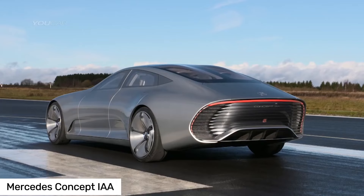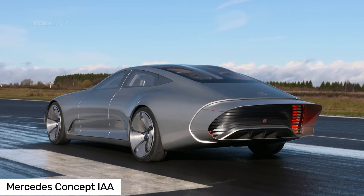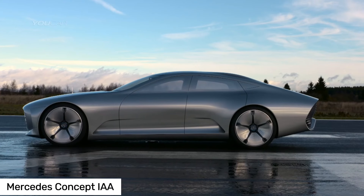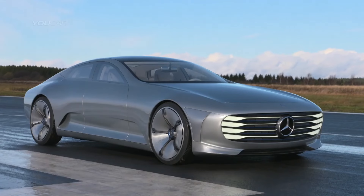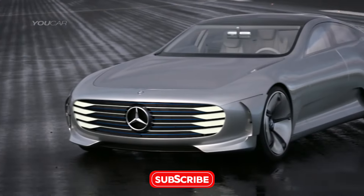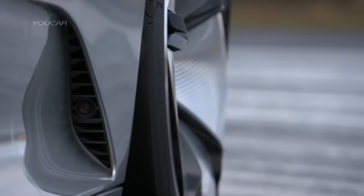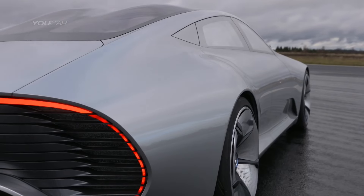Stop thinking regular cars are cool. The Mercedes-Benz Concept IAA is here to blow your mind. The Concept IAA, or Intelligent Aerodynamic Automobile, is a glimpse into the future of car design. Unveiled back in 2015, it's packed with wild features. When you're cruising below 50 miles per hour, the IAA stays in design mode, looking sporty and sleek. But hit 50 miles per hour, or push that magic button, and it transforms into aerodynamic mode.